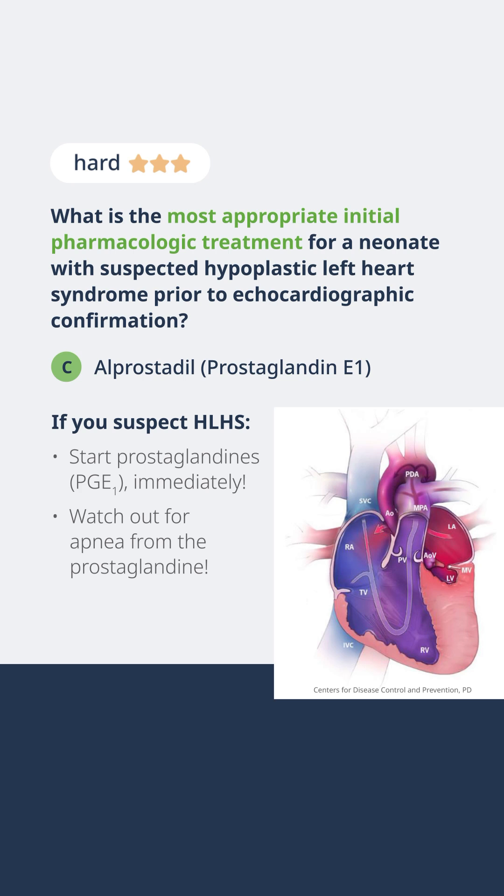If that ductus arteriosus closes, that baby is going to become hypotensive and you're going to have end artery perfusion problems — tissue damage, brain damage, renal damage, liver damage. So keeping that patent ductus arteriosus open is critical.